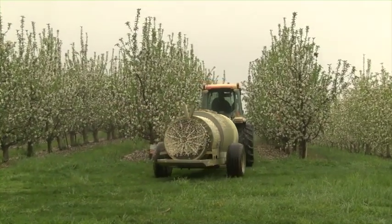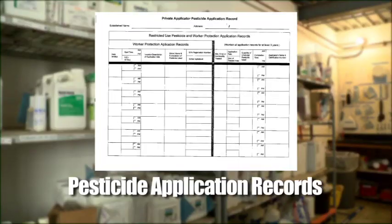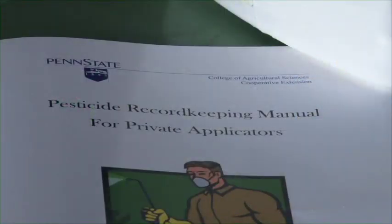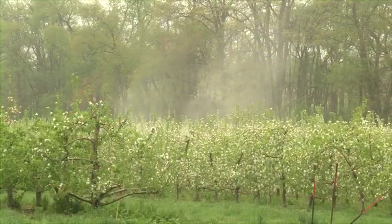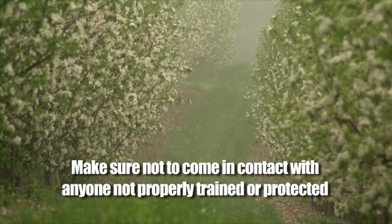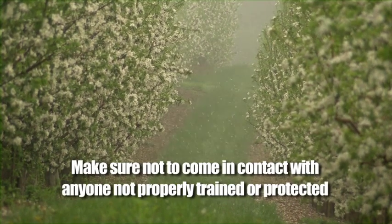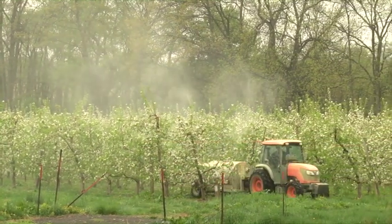Your employer is also required to notify workers who are at the orchard in advance of any application, so that they can be aware of any potentially unsafe areas. Your employer is responsible for posting of the application records, but they may direct you to record the application information and post it at the central location. Whether you are directed to do the record keeping or not, this information is critical to the safety of everyone at the orchard. During application, wind or other conditions may cause pesticides to land somewhere other than their intended target — this is called drift. As a handler making an application, you must make sure that each pesticide is applied so that it does not contact anyone who is not properly trained and wearing the appropriate protective equipment. Your employer will work with you to make sure you know how to safely and correctly use any equipment to minimize the possibility of drift.